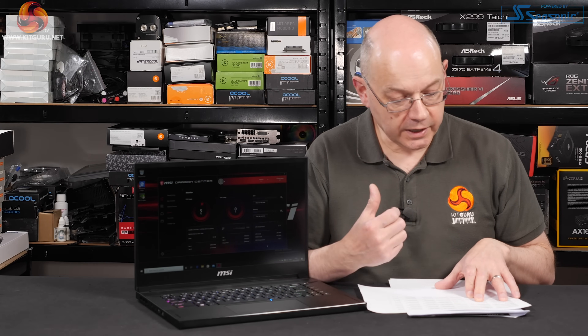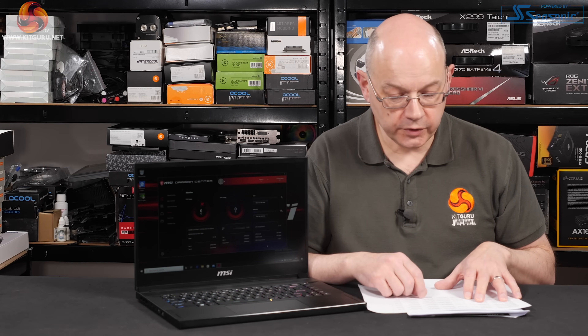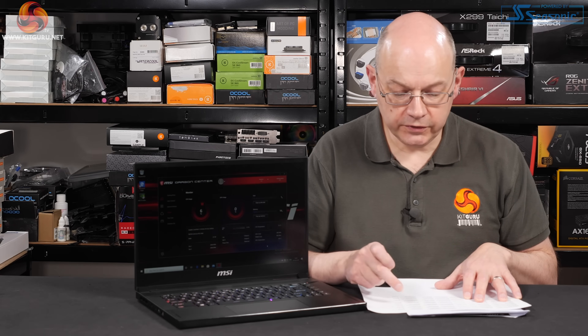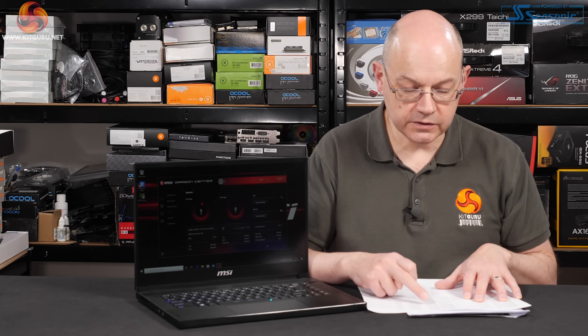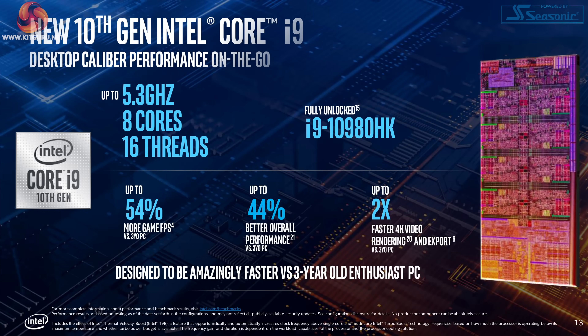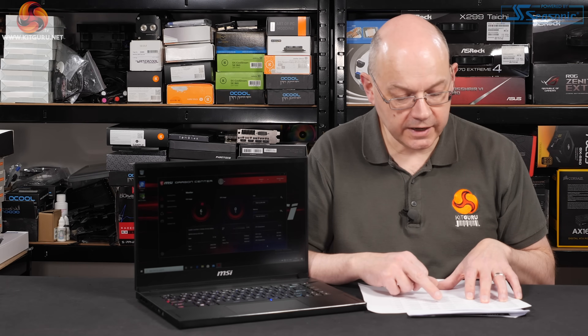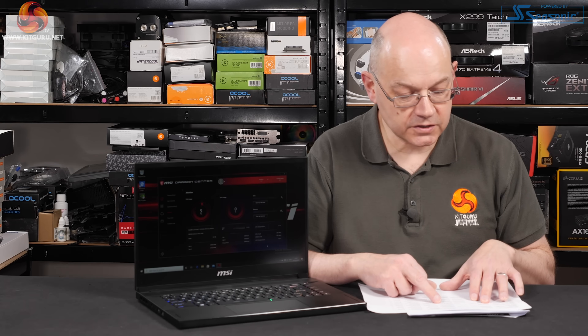The panel in that configuration is rated at 300Hz. Even further up the stack at £2,600 you get a 1TB SSD, 32GB of RAM, and the Comet Lake i9-10980HK processor — on paper that looks like an absolute monster. Going to be fascinating to see how it performs and how much cooling it requires. Graphics are still RTX 2070 Super Max-Q and the panel is still 300Hz.